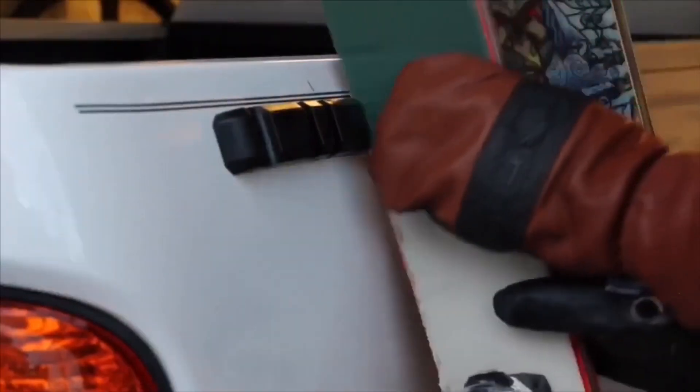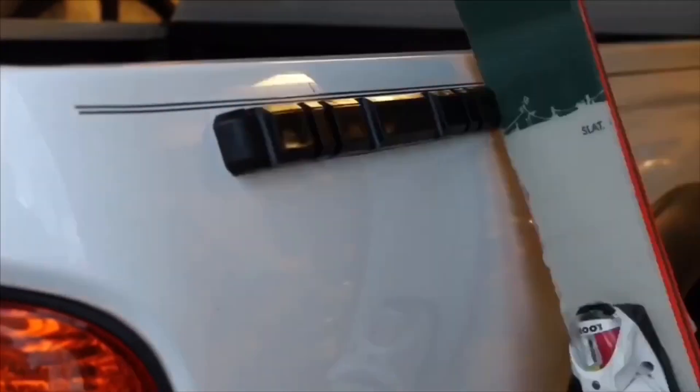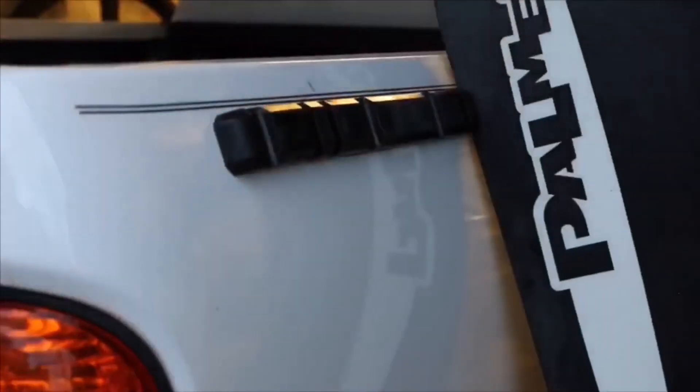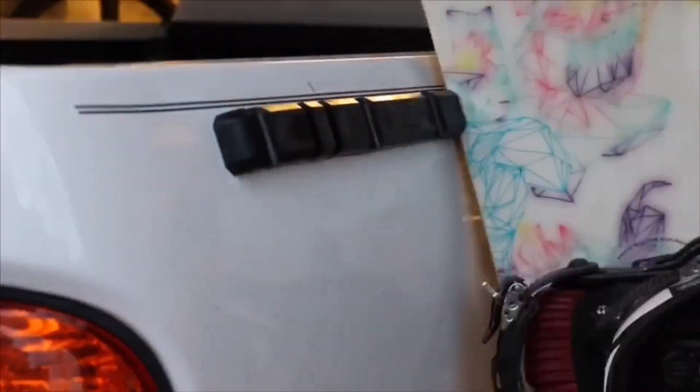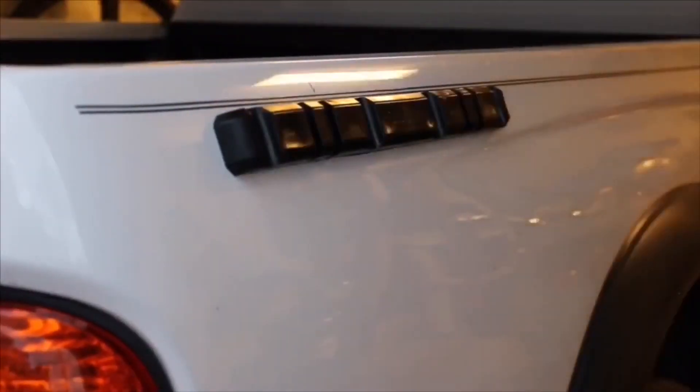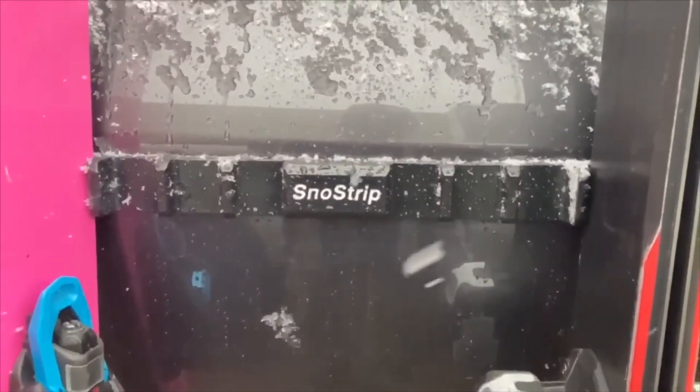The Magnetic Snowstrip is a weather-resistant strip that attaches to the top of the vehicle's windshield using magnets. It is easy to install and remove, and it can be reused year after year. The strip is designed to prevent snow and ice from accumulating on the windshield, which makes it easier to clear the windshield and reduces the risk of damage to the wipers.